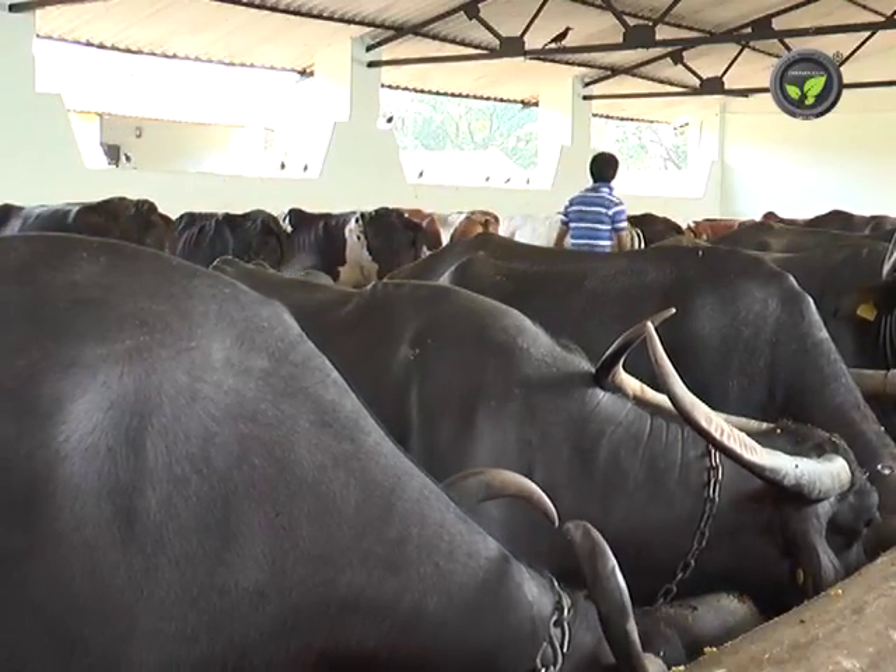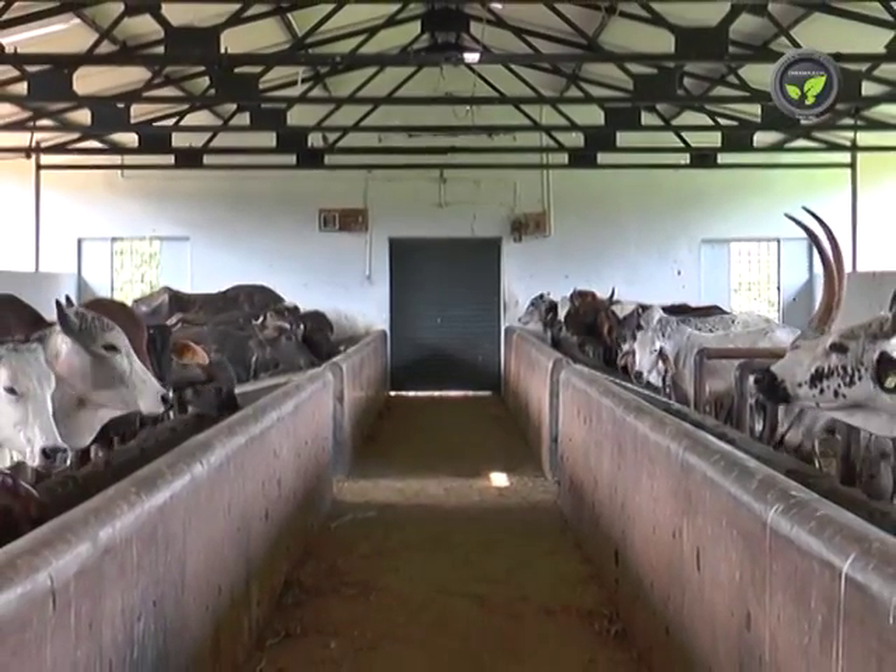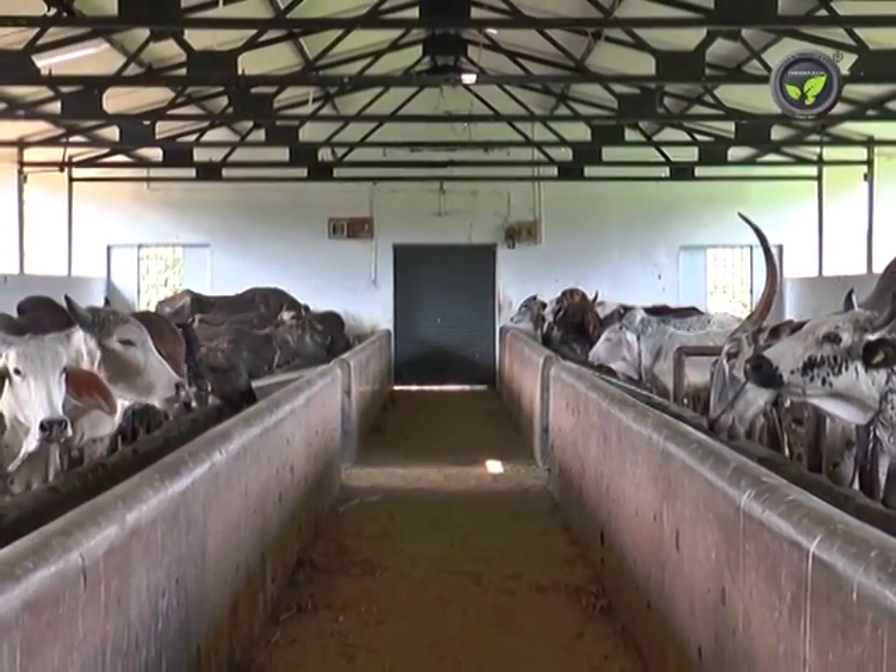The animal at this stage will die with pain within 12 to 24 hours. Treat the animal immediately. To prevent BQ disease, vaccinate all the animals once a year.